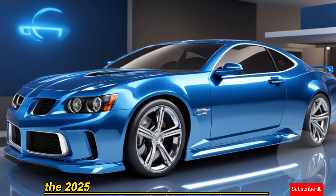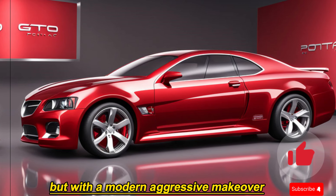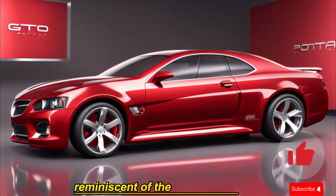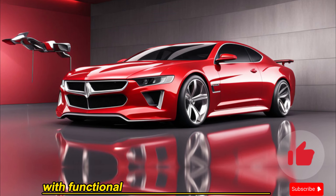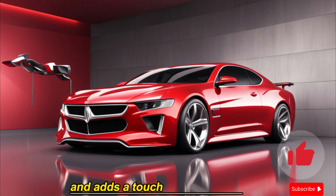The 2025 GTO pays homage to its heritage with design cues that echo its predecessors, but with a modern, aggressive makeover. Imagine a bold split grille reminiscent of the classic GTO, flanked by sleek LED headlights that pierce the night. The sculpted hood with functional air vents isn't just for looks — it optimizes engine performance and adds a touch of muscularity.